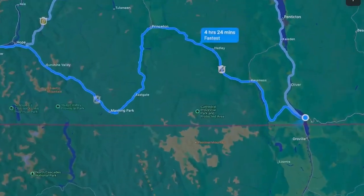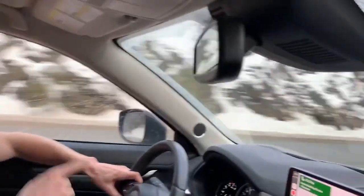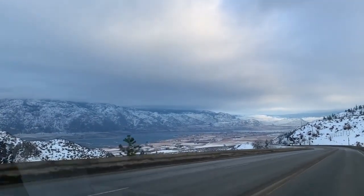Just rolling into town — CX-5 has been amazing, trailer's been amazing, nothing to report. Look at the view — you can kind of see the lake just over the hills over there. Osoyoos Lake looks like it's frozen.